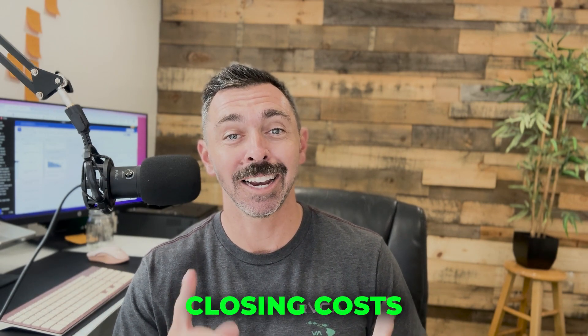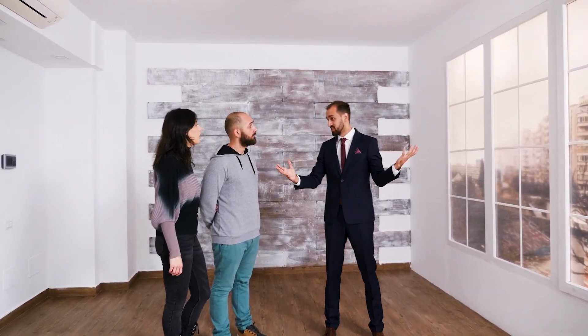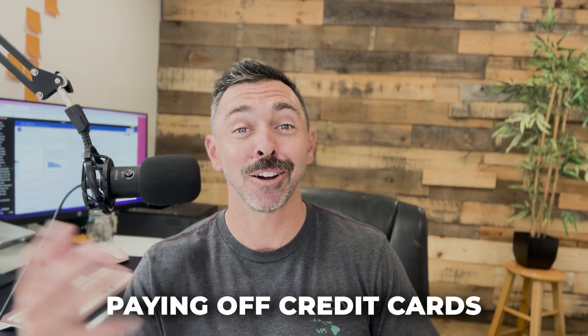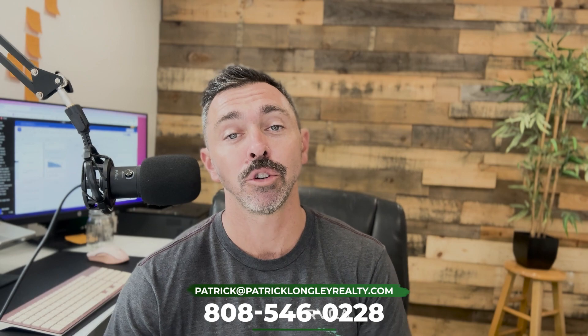You can use that seller's credit to either do a buy-down, or to cover the closing costs and facilitate having no money out of pocket. I've had multiple clients this year purchase a property with little to no money — maybe having to show up to the table with twenty dollars or no money. In some situations they actually had extra money they could put towards HOA fees or paying off credit cards. I literally just had a transaction close where we had an extra nineteen hundred dollars and the client didn't have to show up with anything — we just paid off his credit cards. This is definitely doable in this market.